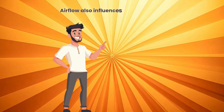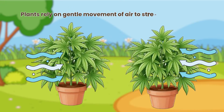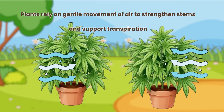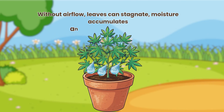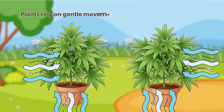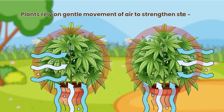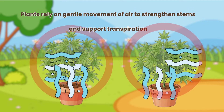Airflow also influences growth speed. Plants rely on gentle movement of air to strengthen stems and support transpiration. Without airflow, leaves can stagnate, moisture accumulates and the plant slows down. Excessive airflow, however, triggers the plant's stress responses, redirecting energy to structural reinforcement instead of growth.